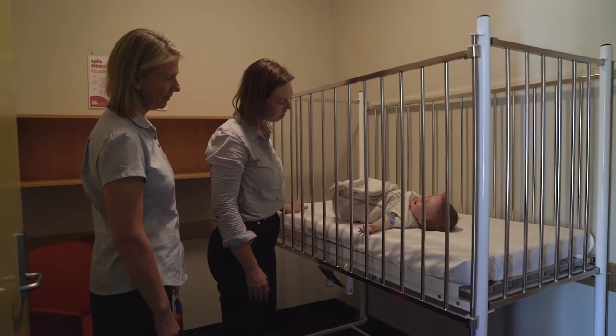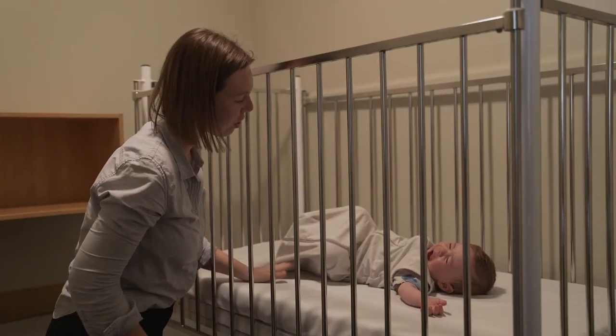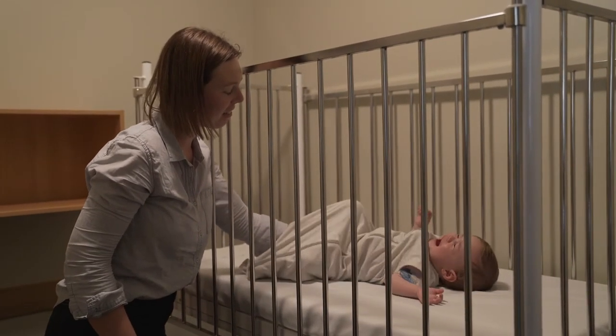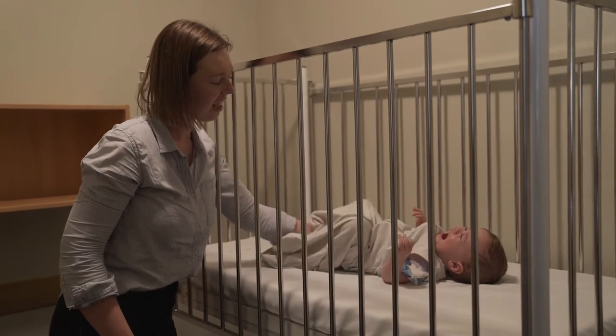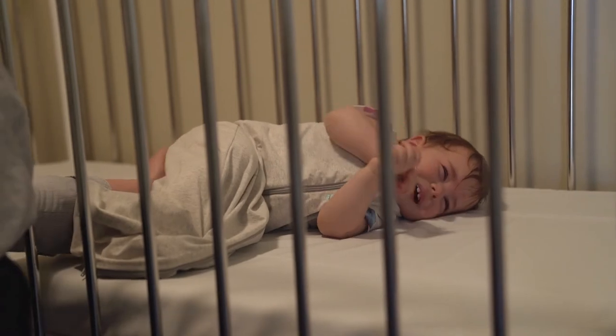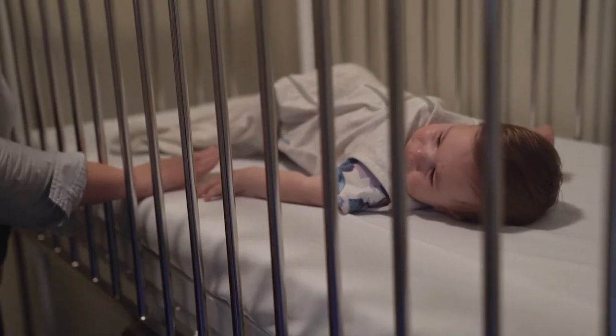If your baby is used to being held, rocked, or fed to sleep, it is common for babies to initially show some resistance or fussiness. This is because you are changing the way they usually go to sleep. It is also common for them to initially need some hands-on settling techniques to soothe them, such as gentle rhythmic patting.